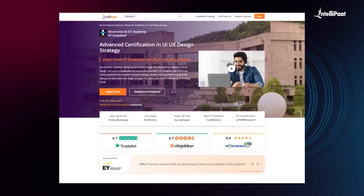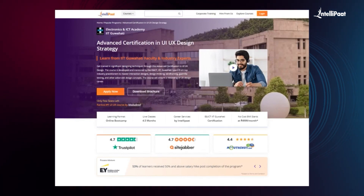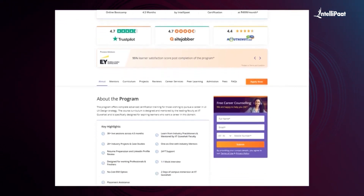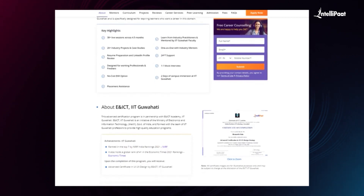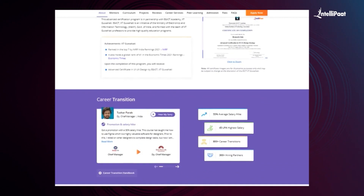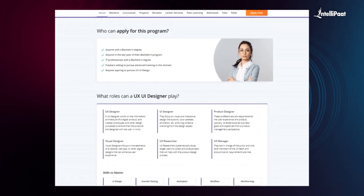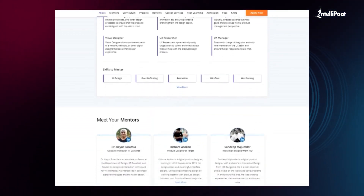Intellipaat offers an advanced certification in UI/UX design strategy. The program provides complete advanced certification training for those wishing to pursue a career in UI/UX design strategy. The course curriculum is designed and mentored by leading faculty at IIT Guwahati and is specifically designed for aspiring learners. You can check out the testimonials on the Achievers channel, linked in the description. Visit the course page link in the description below and take the first step towards career growth in the field of UI/UX design.